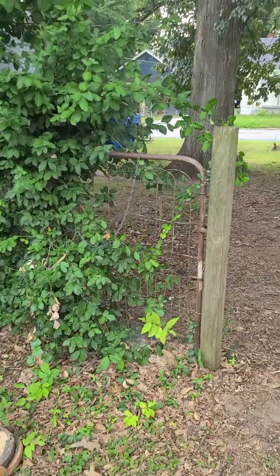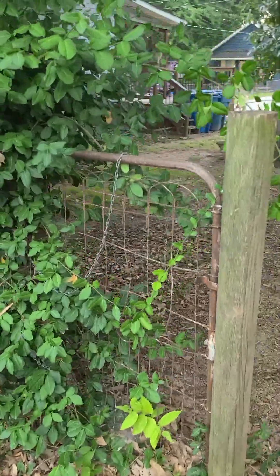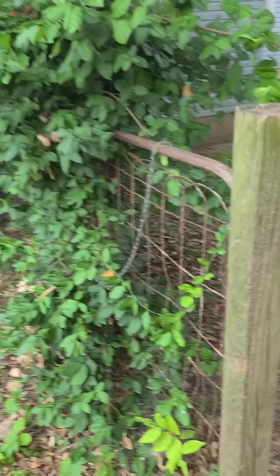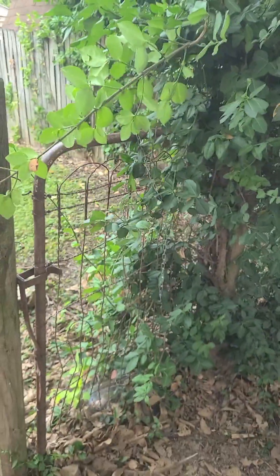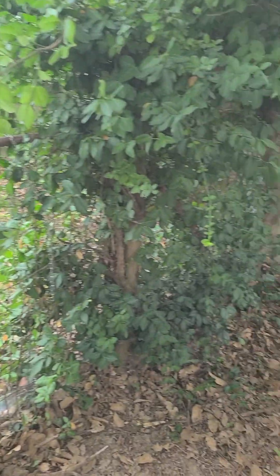Becky came and she wants this gate, which I hadn't even noticed we had. She goes, 'If you take that gate down, I want it.' Well Becky, we probably will take that gate down — as soon as we get all the vines off of it, it's all yours.